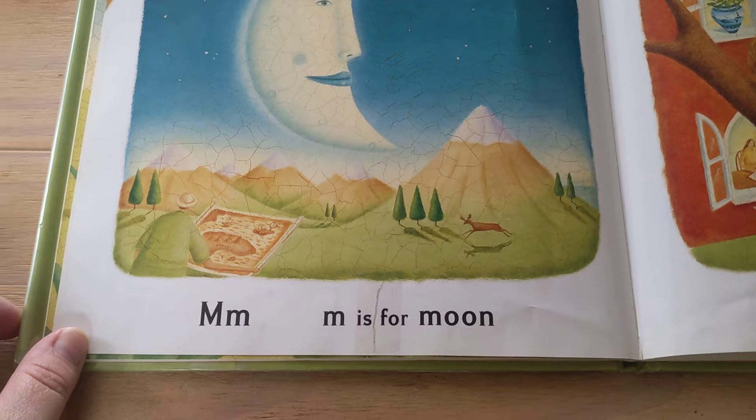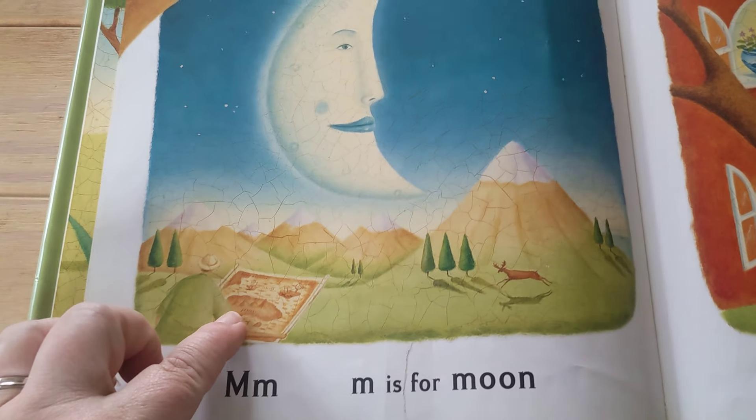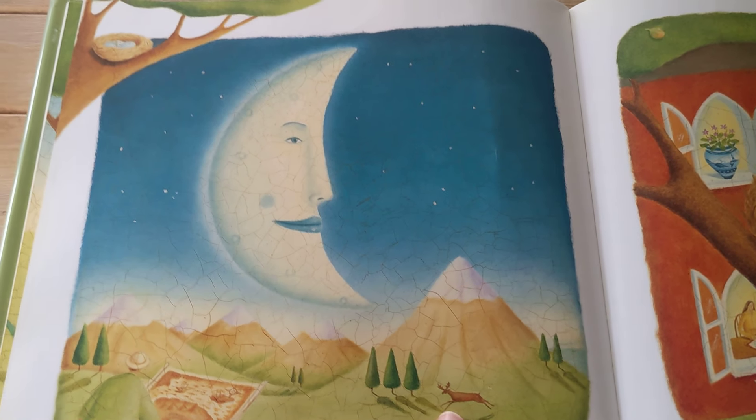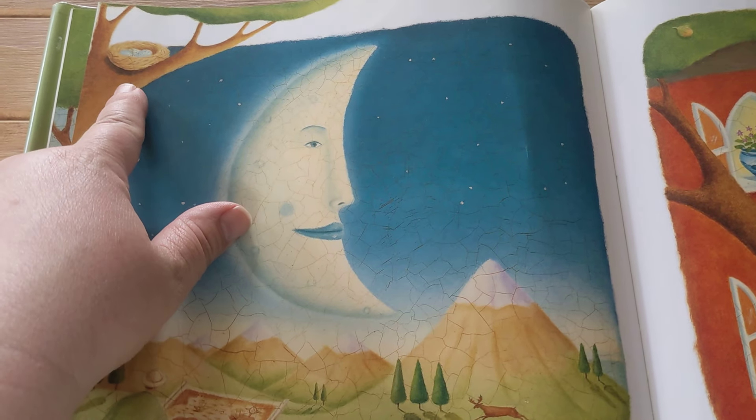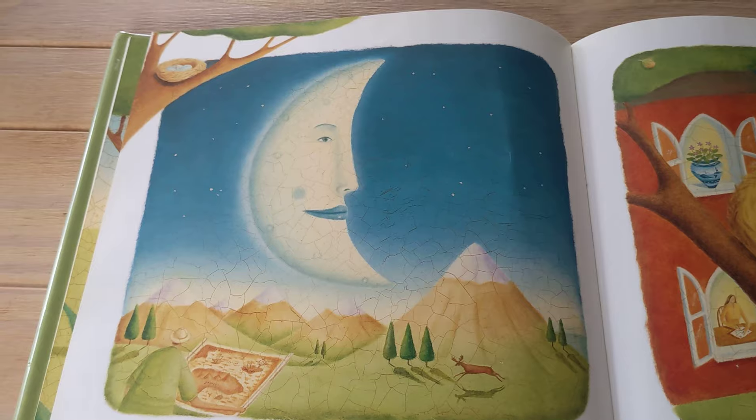M is for Moon, Map, Moose — oh, what is that? Mountain.